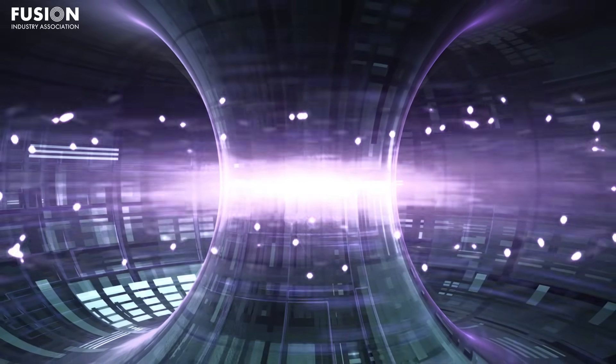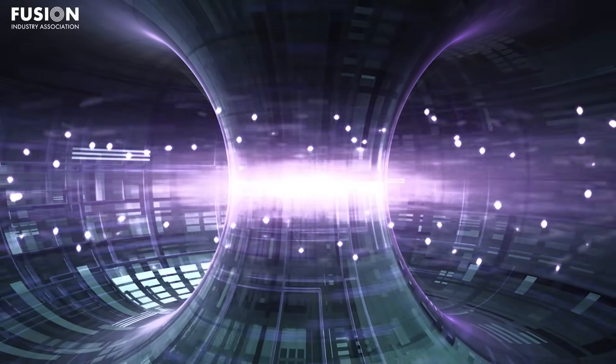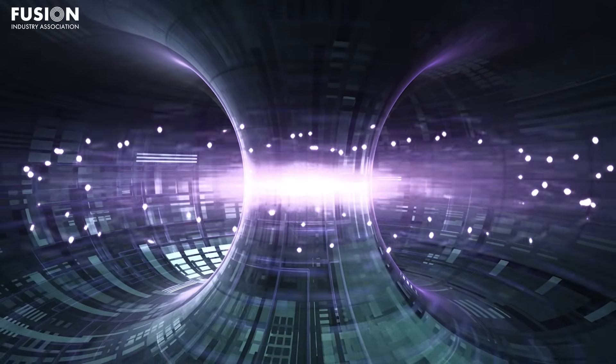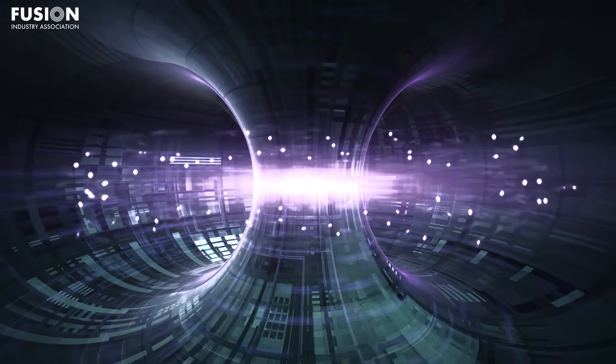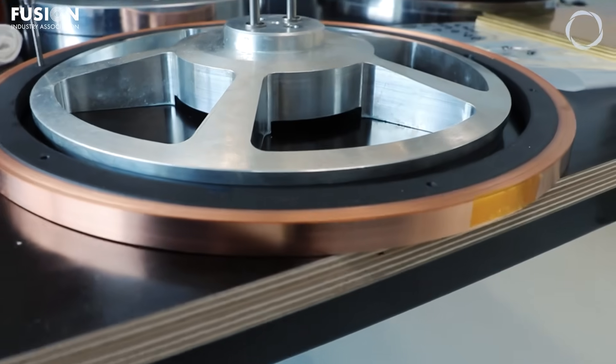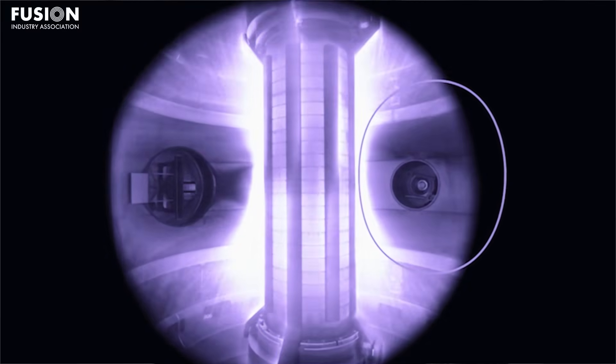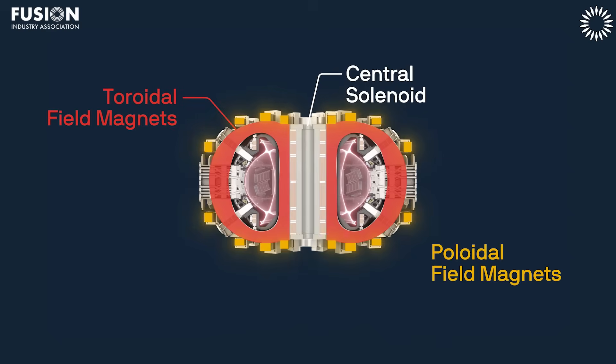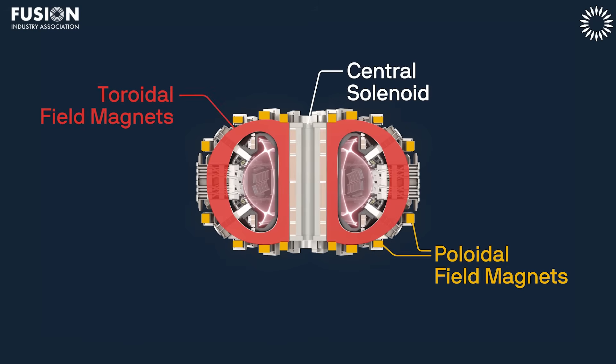A lot of research today goes into understanding the impact of neutron damage on superconducting materials, like irradiating samples in real experiments and seeing how their properties change. However, many facilities today actually lack the real distribution of neutron energies that we'll see in fusion power plants. As we start to understand more about how superconducting wires are impacted by neutron damage, we can take measures to reduce it — for example, protecting the magnets with shielding material, or research has shown that bringing superconductors up to higher temperatures after irradiation may actually help the material to heal.